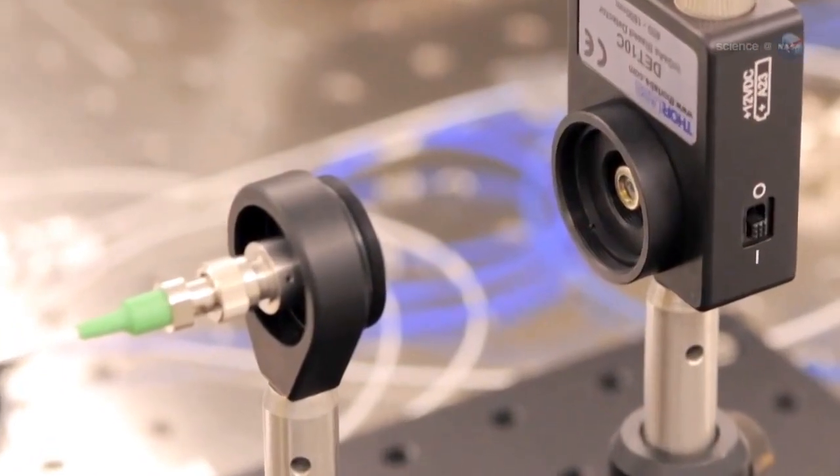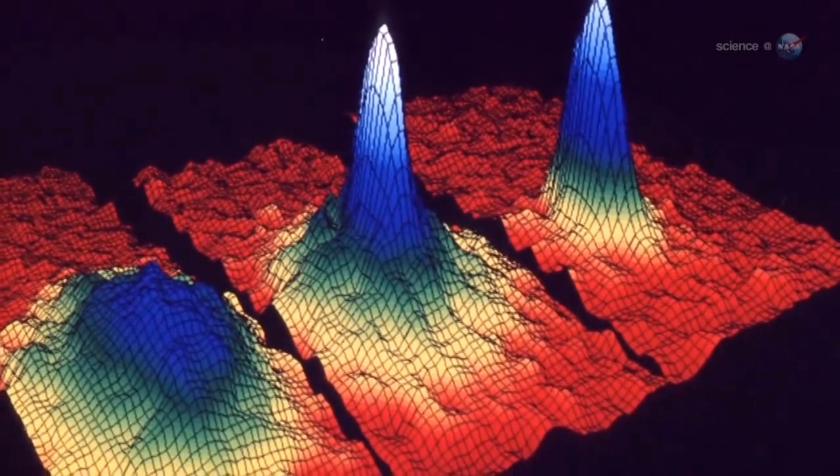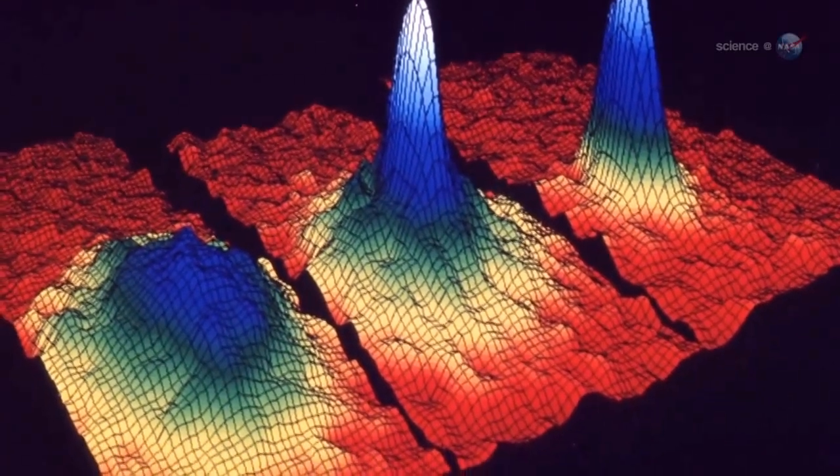So how does this instrument work? The instrument works by a process called laser cooling. It's a little counterintuitive where you fire lasers and actually cool things down. But it works because lasers are made up of particles of light, called photons, and those photons have a momentum associated with them. So you can actually push on particles with photon momentum to slow them down.